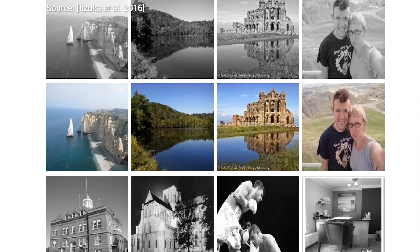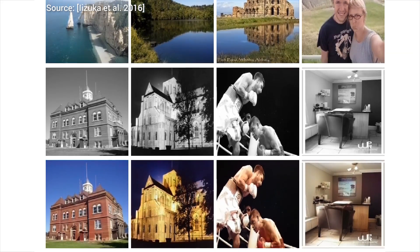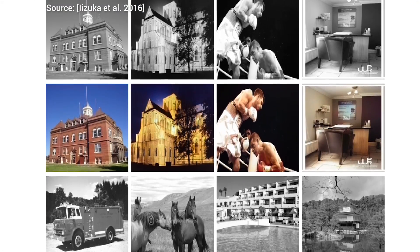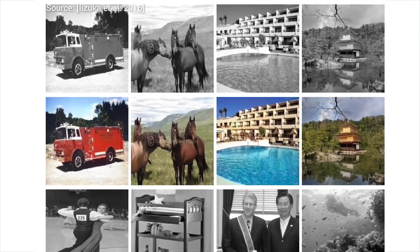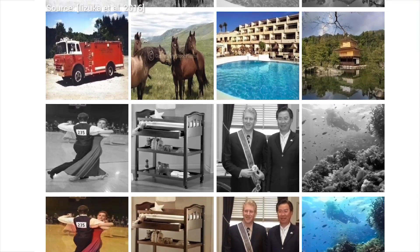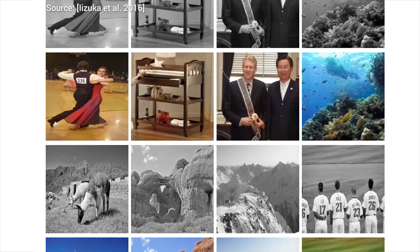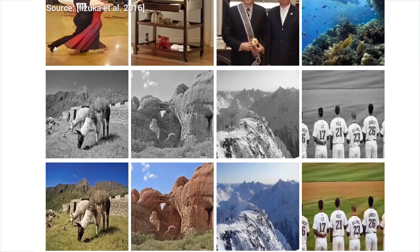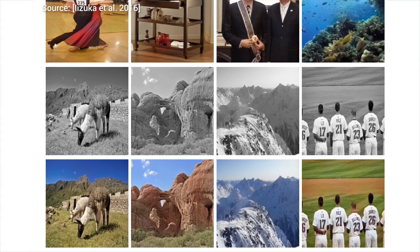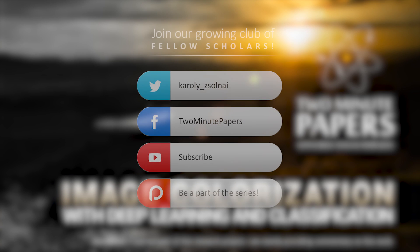There was one future episode planned about plastic deformations. I have read the paper several times and it is excellent, but I felt that the quality of my presentation was not up there to put it in front of you fellow scholars. It may happen in the future, but I had to shelf this one for now — please accept my apologies for that. In the next episode, we'll continue with OpenAI's great new invention for reinforcement learning. Thanks for watching and for your generous support, and I'll see you next time!